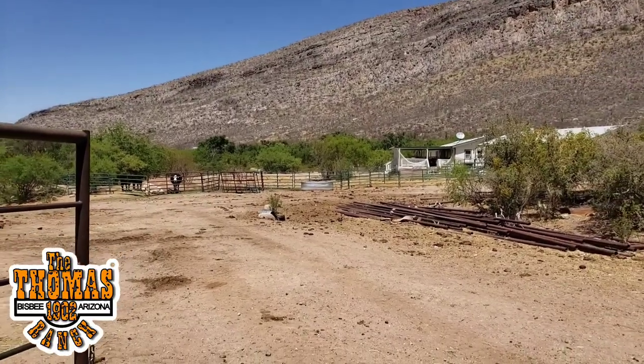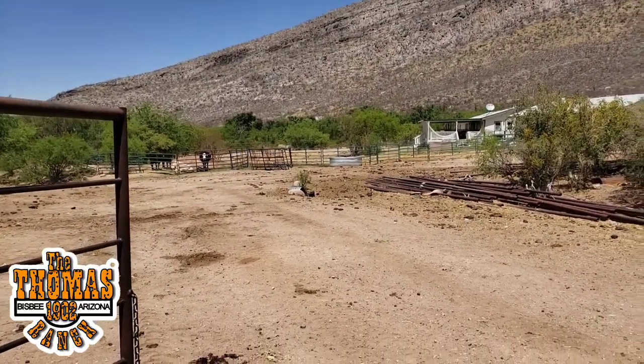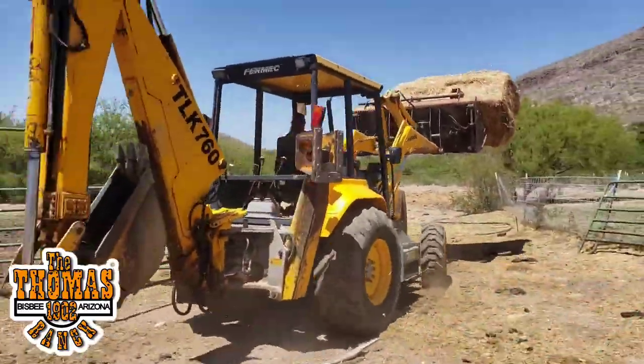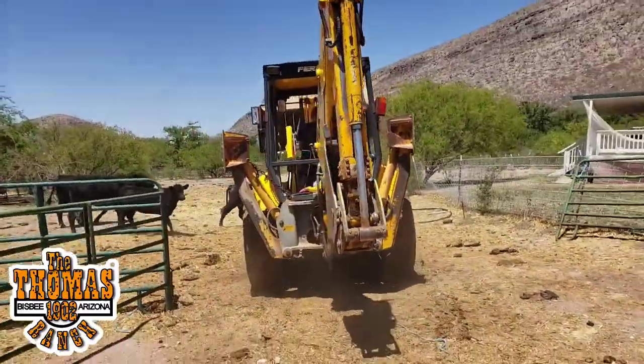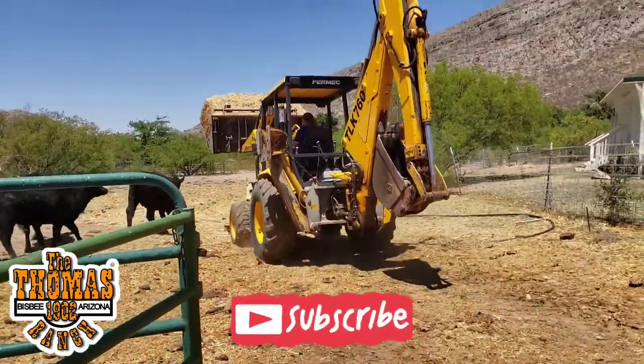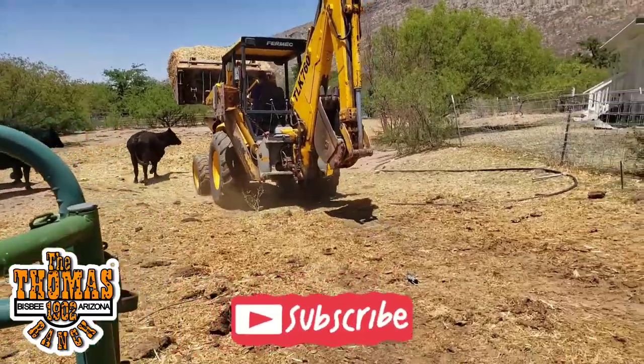We have one more we got to put on the truck because we're going to take it to the Tombstone side. I just opened up these gates right here and she's coming in — you still have to be careful these cows don't get out.